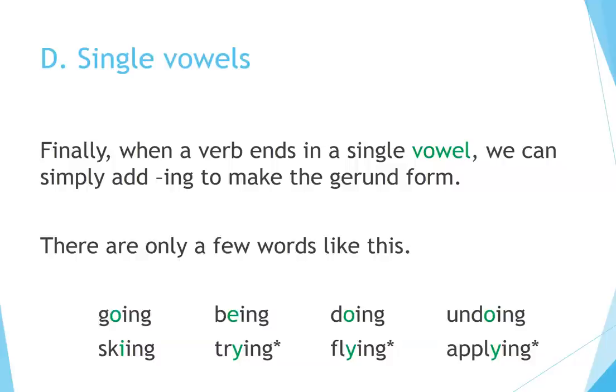d) Single vowels. Finally, when a verb ends in a single vowel, we can simply add ING to make the gerund form. There are only a few words like this: Going, Being, Doing, Undoing, Skiing, Trying, Flying, Applying. In this case, the Y is used as a vowel.